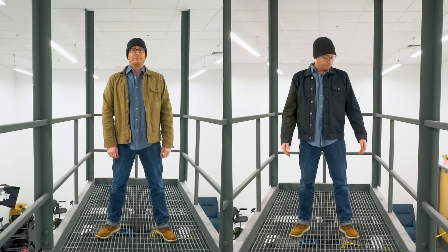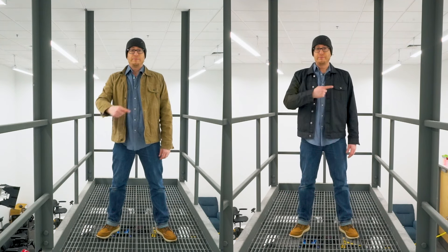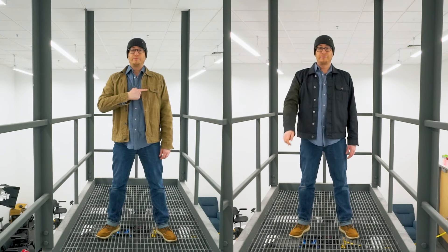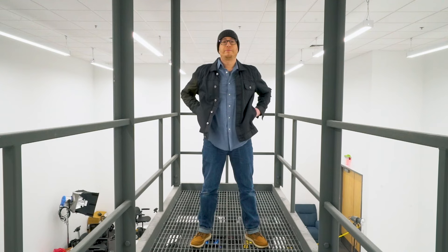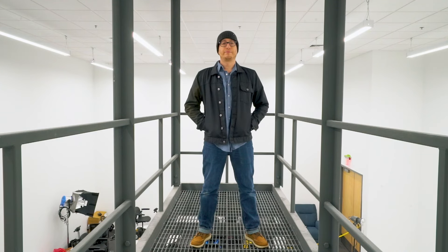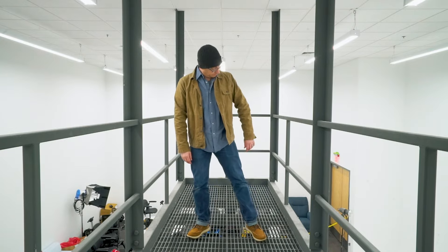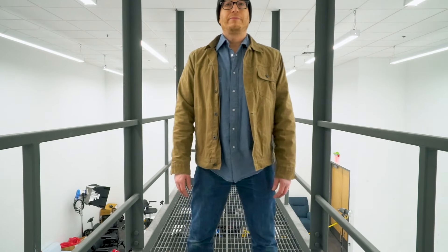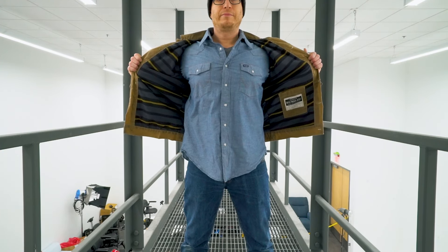Aesthetically, the jackets look very similar. They both have a type one boxy cut trucker jacket look with a single pocket on the left breast. Walmart says this jacket is machine washable — but you do not machine wash wax canvas. The shell of the George is 67% cotton and 33% polyester, where the Flint and Tinder is 100% cotton. The George is made in Bangladesh, where the Flint and Tinder is fully made in America, with materials made in New Jersey and cut and sewn in Los Angeles, California.